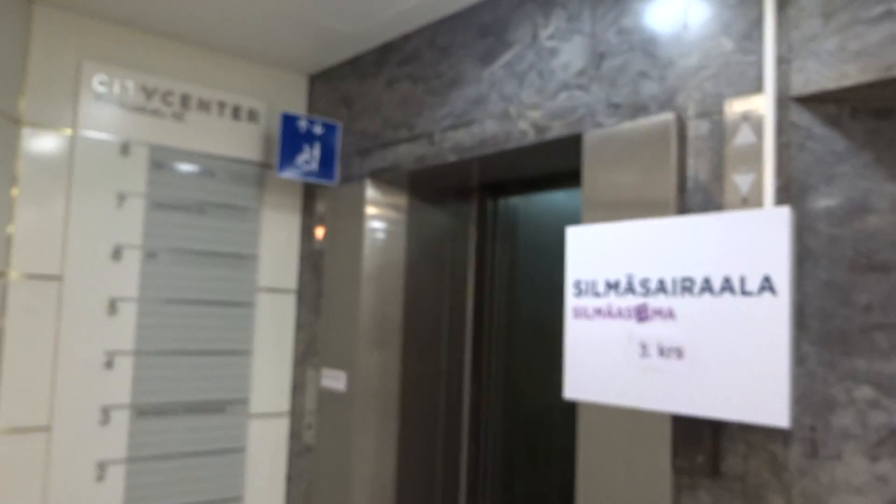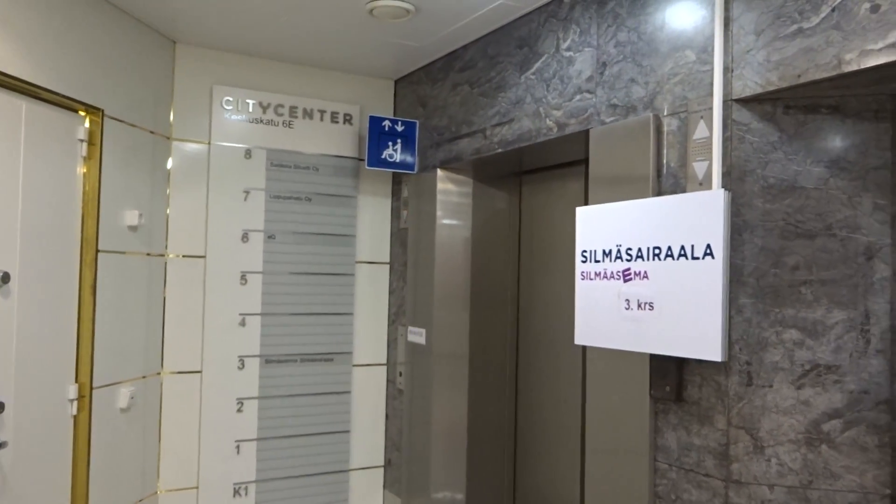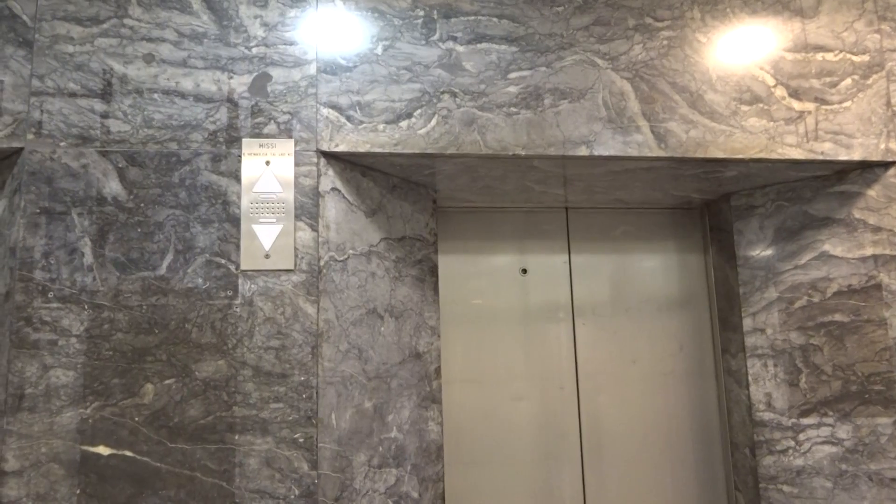Next time we're gonna try that on the third elevator. That's it. Let's try the third elevator.